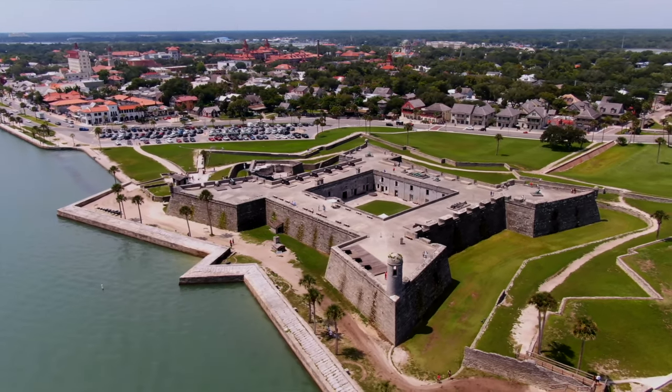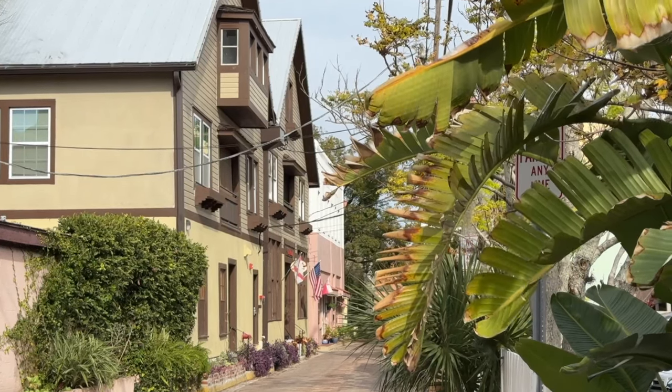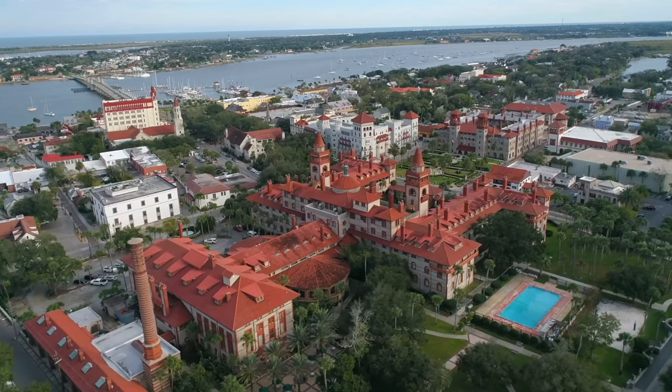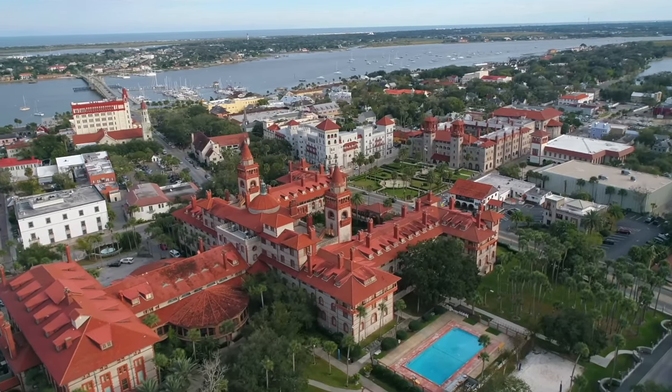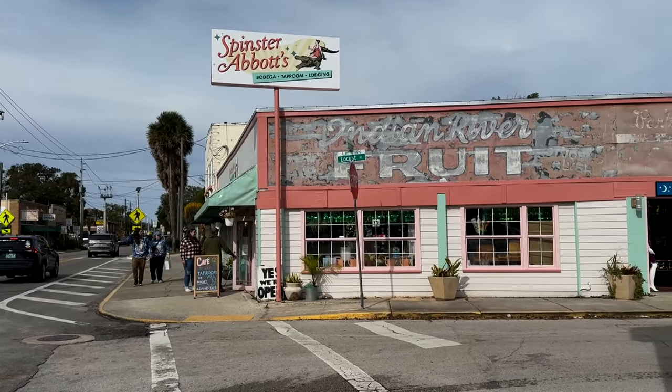Despite its age, St. Augustine is a city that keeps up with the times. With its rich history, gorgeous architecture, and laid-back beaches, America's oldest city is always a destination worth visiting. But in 2024, there are even more reasons to explore St. Augustine.